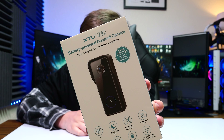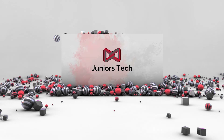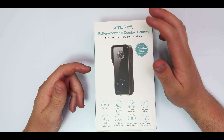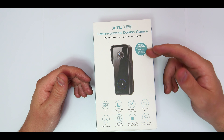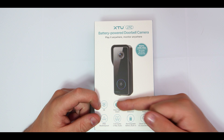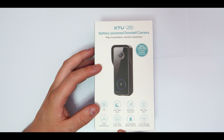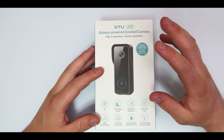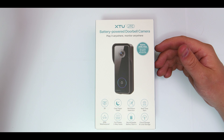This is from a company called XTU, and this is the XTU J7C battery-powered doorbell camera. It's 100% wire-free - no cords, no wires, no worries. It features a 2K camera, clear night vision, PIR motion detection, real-time alerts, IP66 waterproofing, full duplex two-way audio, a rechargeable built-in battery, as well as both cloud storage and local storage. You can either use the cloud that comes with the app, or add a micro SD card if you prefer.